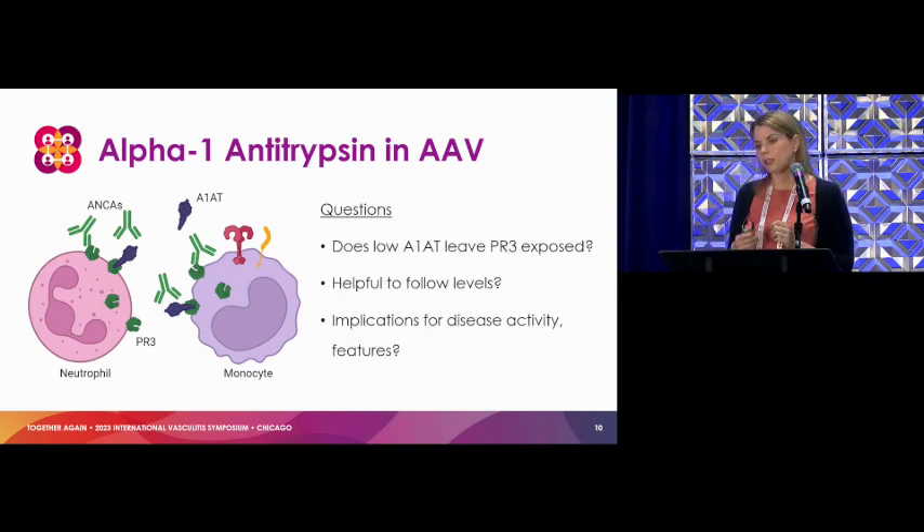What we don't know is how a change in alpha-1 level affects what we're seeing of the PR3 — what's exposed on the surface and how antibodies might see it. Is that affected by alpha-1 levels or the genes? Is it helpful to follow levels over time? There are some data that maybe it correlates with the disease, both active and dysfunctional alpha-1. And what does it really do in terms of disease activity clinically?